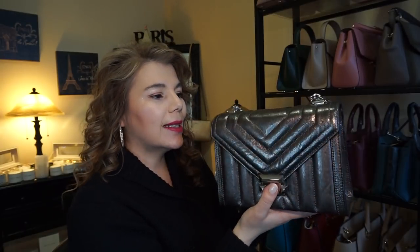I did a review on the soft pink today, but this one is the large Whitney shoulder bag in the color anthracite with silver tone hardware.